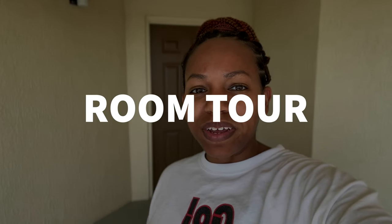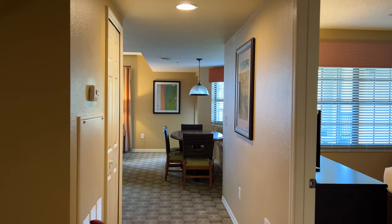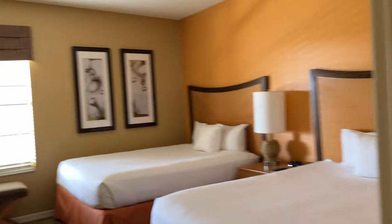All right explorers, we have made it to our room here at the Holiday Inn Vacation Club, so let's go and take a tour of the room. On the left we have bedroom one, which has two beds.